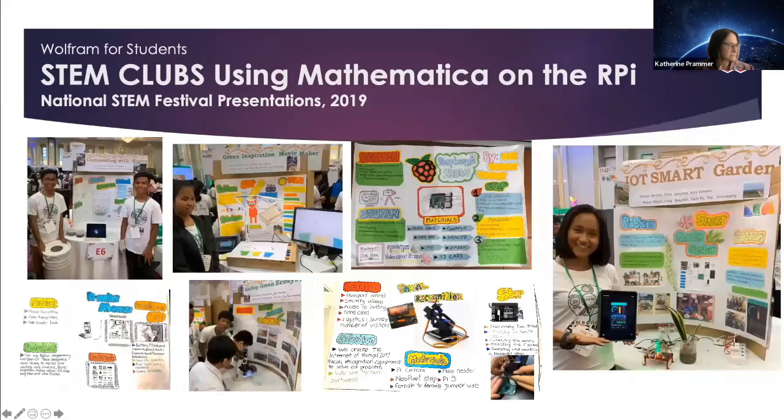These images showcase some of the student Raspberry Pi projects in schools, which were shared at the 2019 National STEM Festival. There you have a smart garden which has sensors to detect the air quality and the soil quality, and to remotely supply information about the status of the environment. There is a Raspberry Pi face recognition software package which was created in Mathematica. Also, there is a stop-motion camera system which at one point used Mathematica.